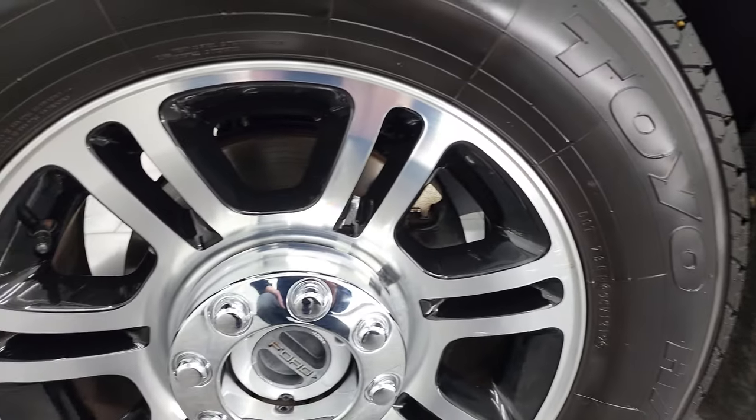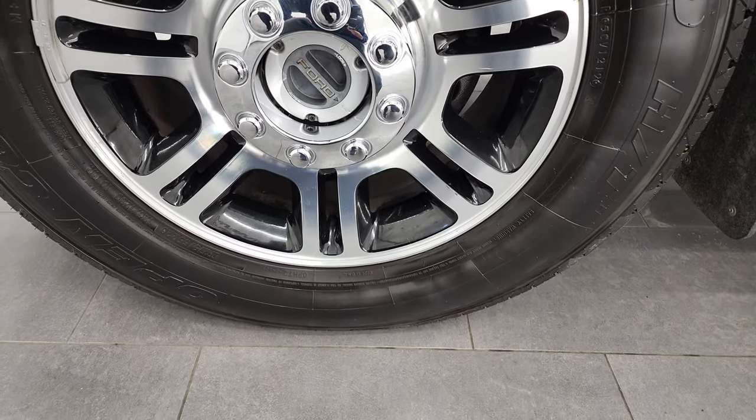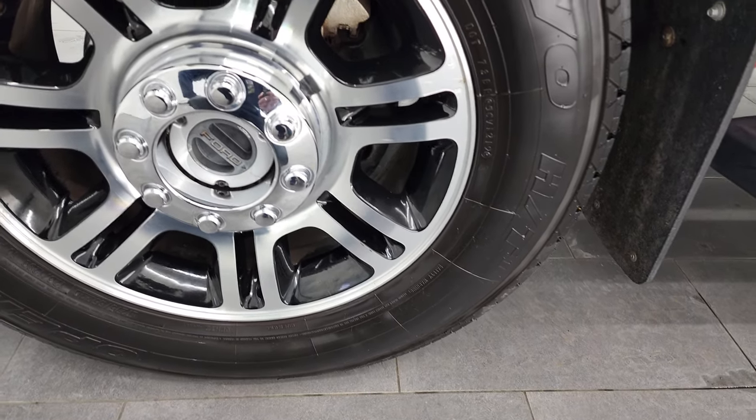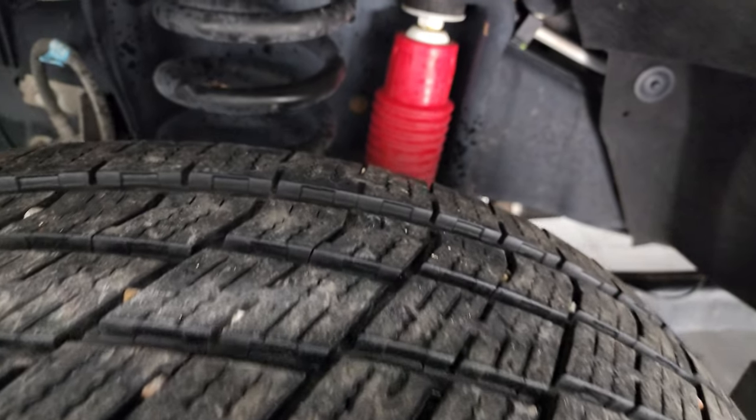This one comes with the 20-inch painted and polished aluminum rims and they are in fantastic condition — no scuffs or scrapes — and it has Open Country Toyo tires. These are LT 275/55 R20s and I would say they have right around half the tread left, maybe a little bit more.